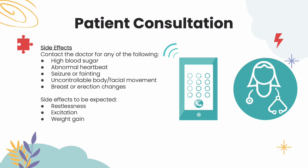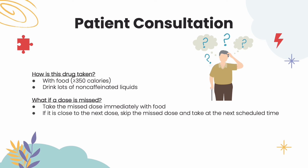Side effects requiring a doctor consult include high blood sugar with symptoms such as confusion, sleepiness, unusual thirst, or hunger; as well as abnormal heartbeat, seizures, fainting, uncontrollable movements, or breast or erection changes. Side effects that are to be expected are restlessness, excitation, and weight gain. This drug is taken with food, particularly with greater than or equal to 350 calories and with lots of non-caffeinated liquids. If a dose is missed, take it immediately with food; and if it is near the next dose, skip the missed dose and continue as scheduled.